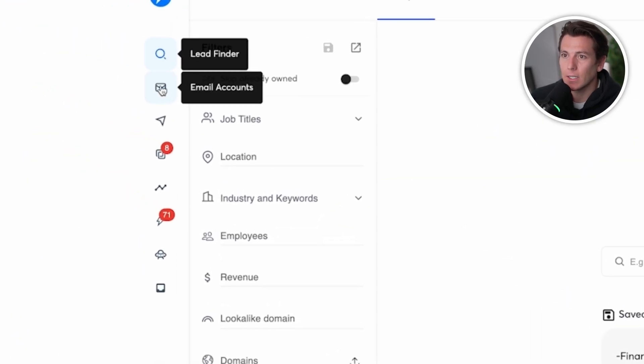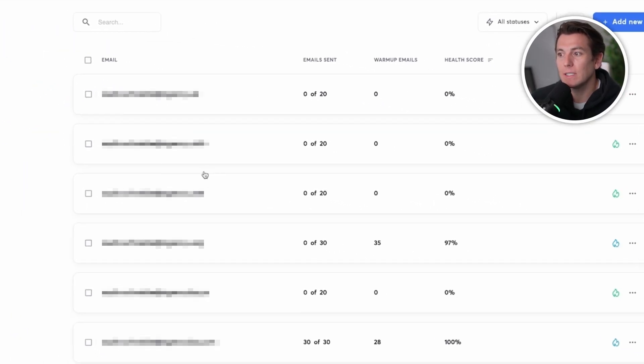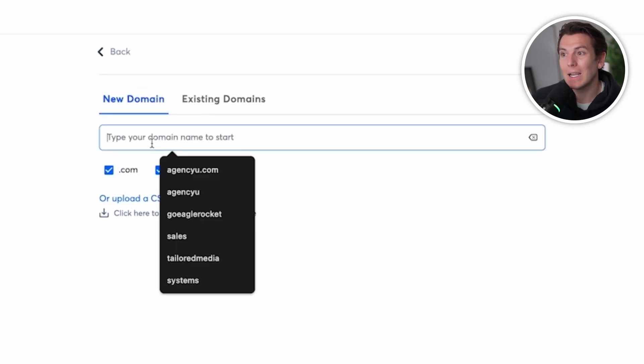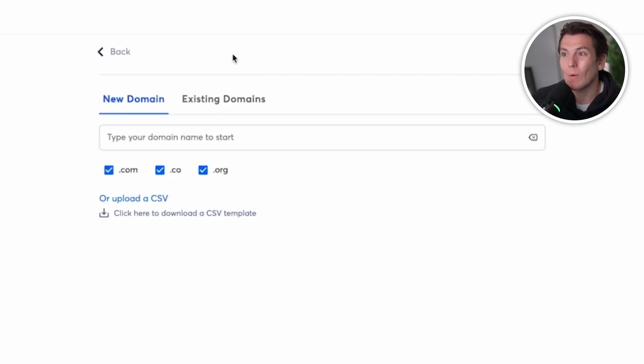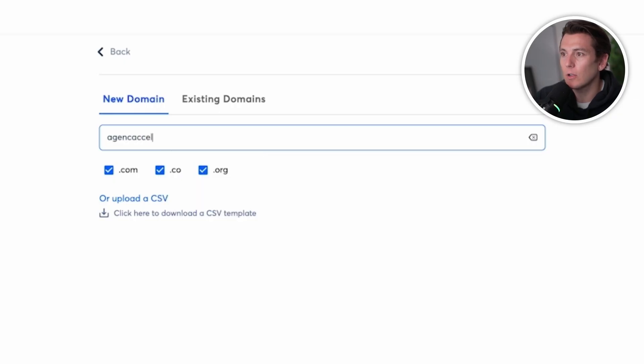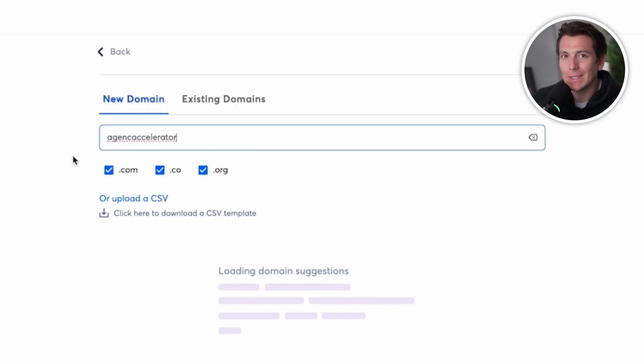Inside of Instantly, if I go to my email accounts, I can see a list of email accounts, and in a couple of clicks I can set up the whole cold email infrastructure using their done-for-you email setup. I can purchase domains directly inside of here and it'll automatically create the emails associated with those specific domains. Let's just say my name is Agency Accelerator — it'll populate similar domain names associated with your agency that you can choose from.